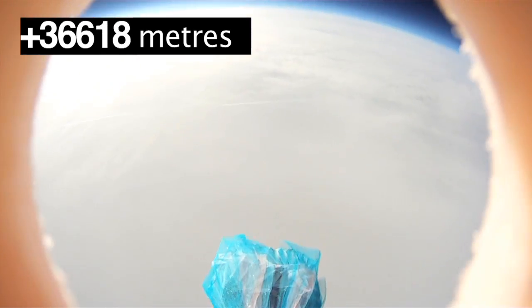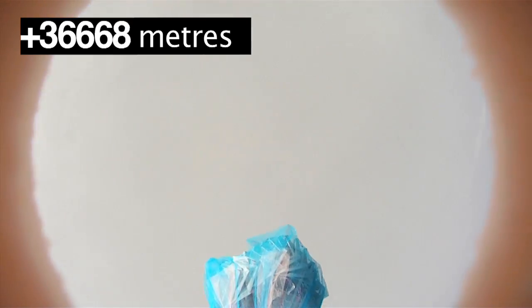The balloon is now at 36,500 metres. The experts that we are talking to on the internet are incredibly impressed and they are baffled as to how we got so high.